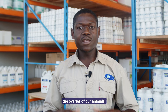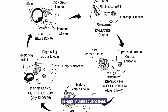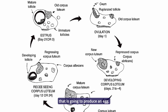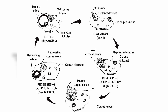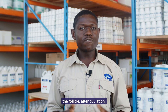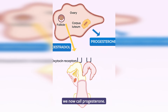In the ovaries of our animals there are structures that we call follicles. These follicles release ovum or eggs in subsequent heat cycles. In every heat there is a follicle that's going to produce an egg, and this egg is going to be fertilized during the estrus period. The remains of the follicle after ovulation become a structure which we call the corpus luteum, which releases the hormone progesterone.